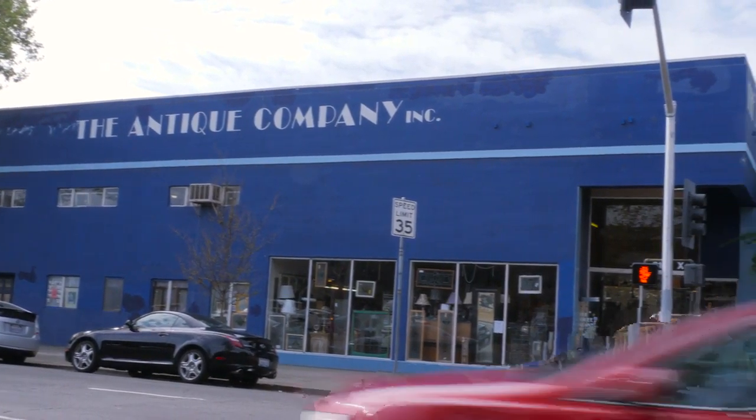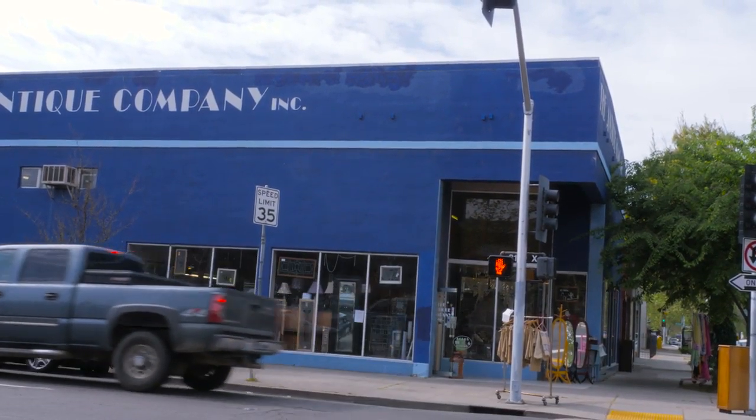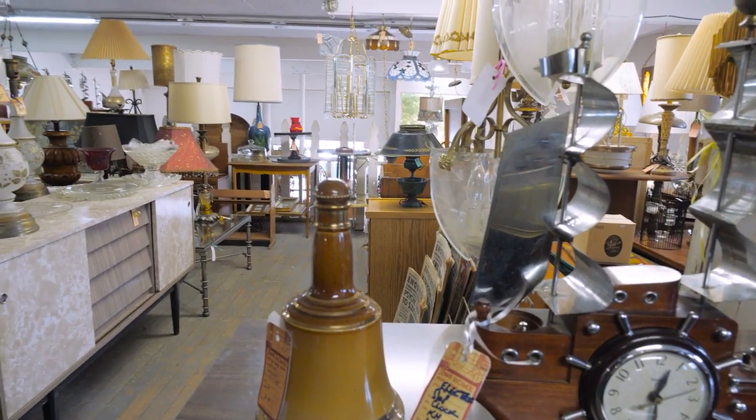We're known by the locals for the big blue building on the corner, and we have two floors and a garden area as well. So it's 7,000 square feet of eclectic everything.